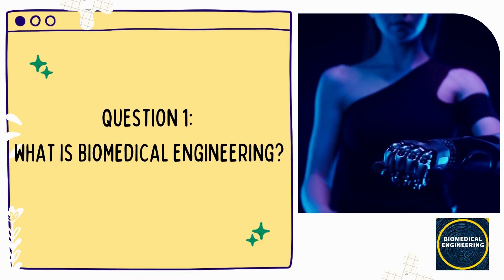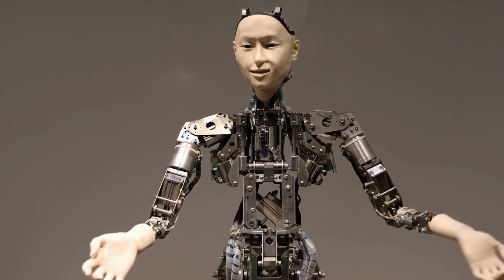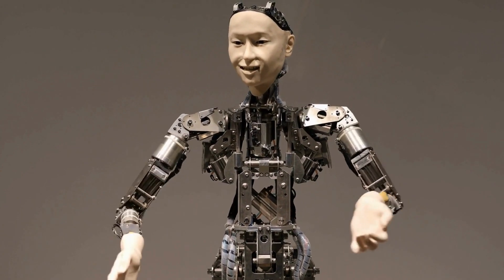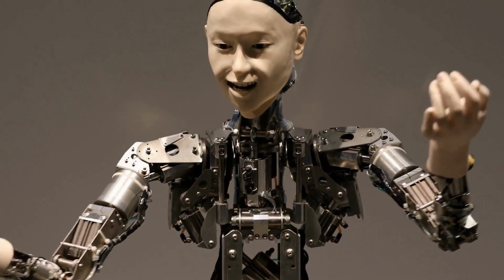Question 1: What is Biomedical Engineering? Biomedical engineering is the application of engineering principles and design concepts to medicine and biology for healthcare purposes.